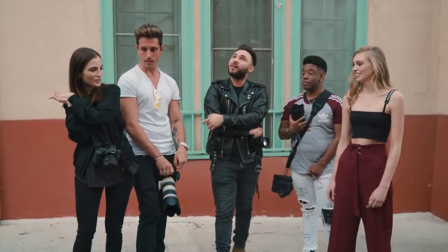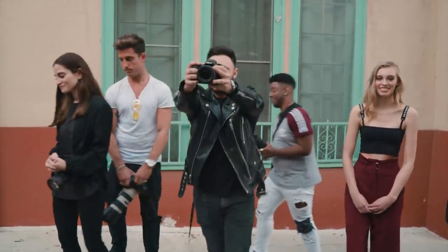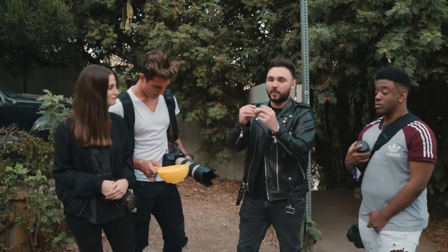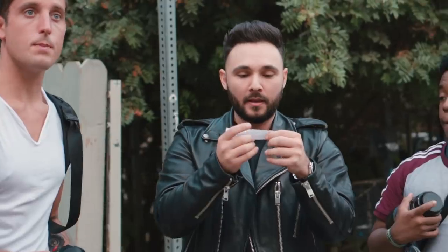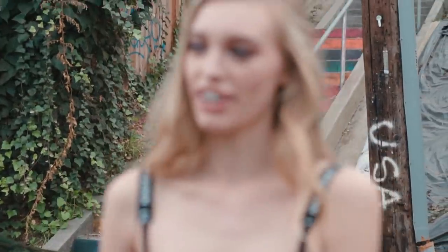Last outfit and location — the challenge is a silent photo shoot. You can't say anything to give the model instructions, so obviously it'll be easy for Hannah. Do you speak sign language? Yeah. We can't even mouth anything — I'll just telepathically read your minds.